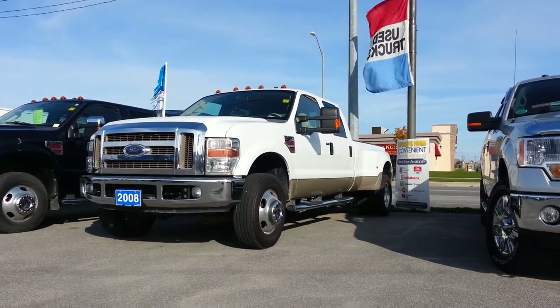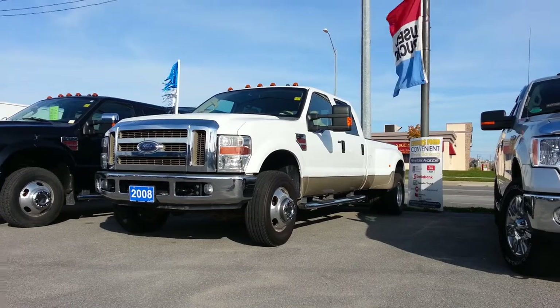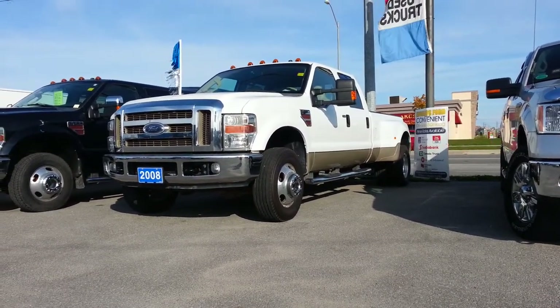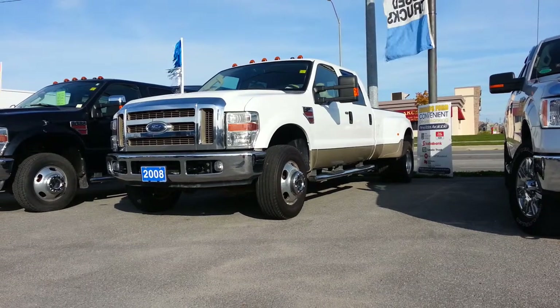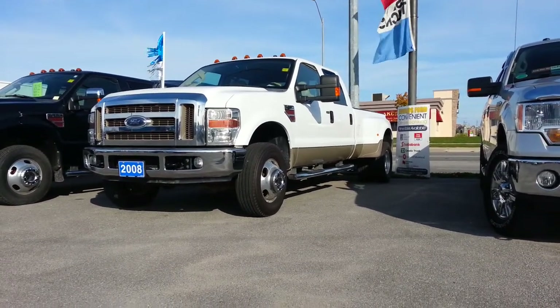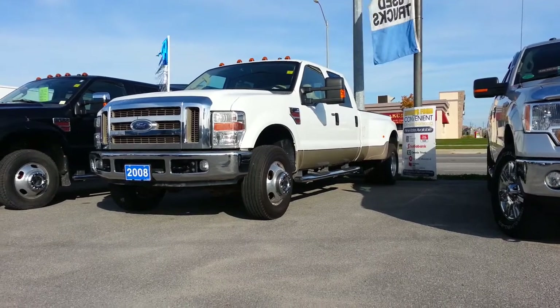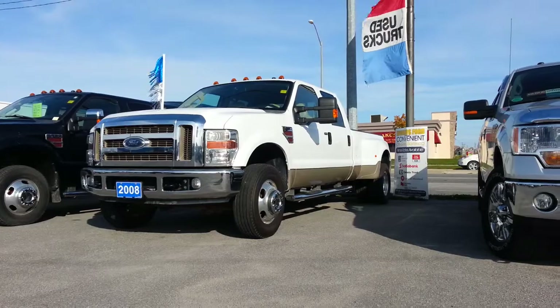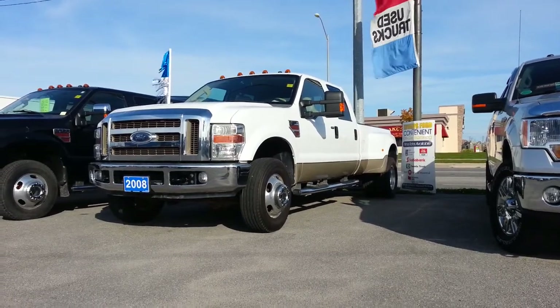Hi everybody, we have a new dually on our lot. This is a 2008 F350 and this has the Power Stroke V8 diesel engine. It is a dually, crew cab, with a nice interior. I'll take you on a tour of the outside and inside quickly here and show you what it's got.